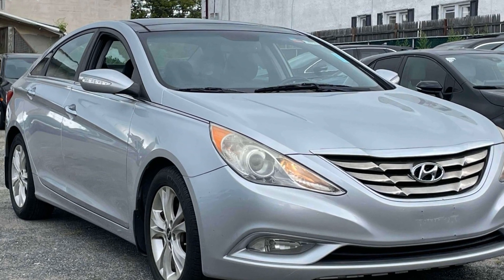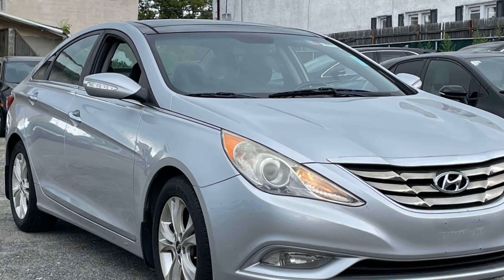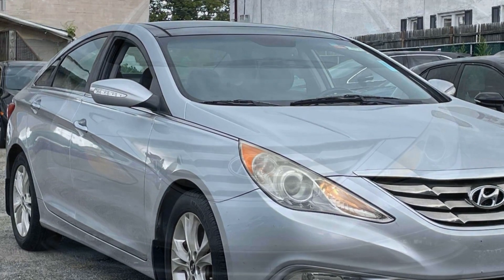2013 Hyundai Sonata. This sedan combines safety and comfort with style and performance.